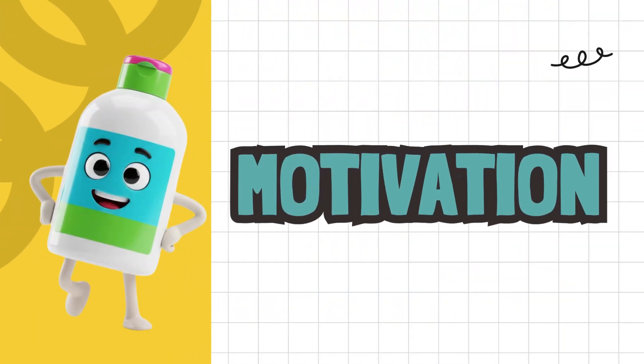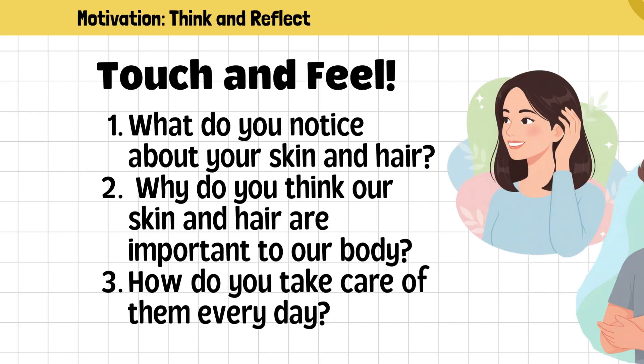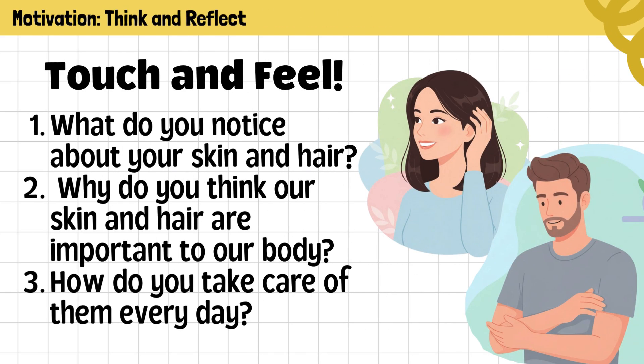Motivation. Before we start discussing, let's do a short activity: Touch and Feel. Everyone, gently touch your skin on your arm, then touch your hair. Observe the texture, softness, and condition. Close your eyes for a few seconds and observe how they feel. What do you notice about your skin and hair? Why do you think our skin and hair are important to our body? How do you take care of them every day?